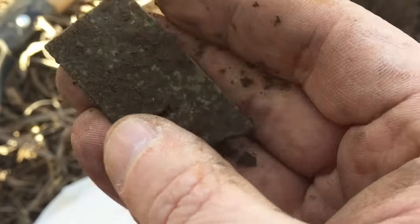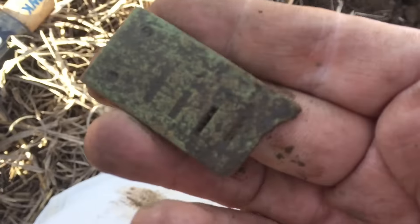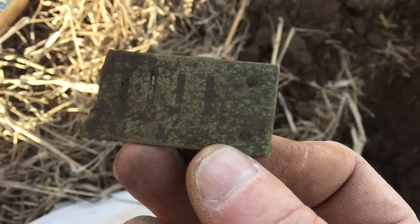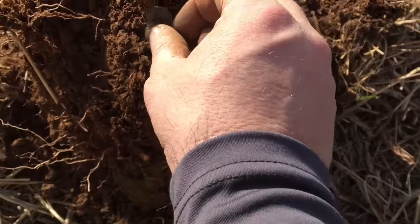Yep, that's what it is — an old harmonica reed. Got some green patina on it. That's pretty cool.